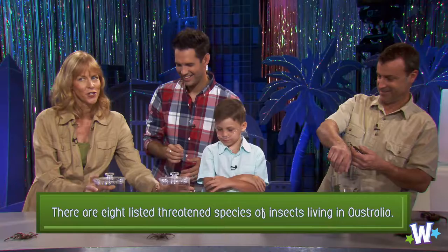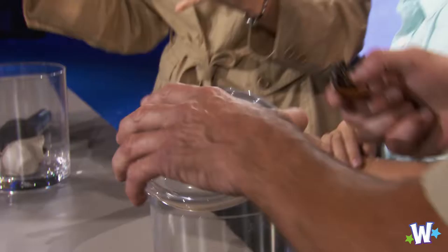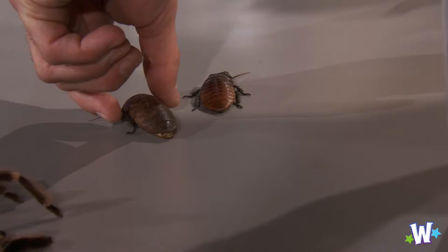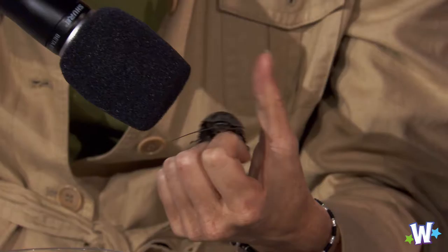We have some other interesting creatures too — they're cockroaches. They're called Madagascar hissing cockroaches. These are not the typical ones you see in the streets or in dirty restaurants. These are from Madagascar, which is an island off of Africa. They have no wings, so they don't fly, and they don't bite. Some people think they make great pets. But if you're quiet, let's see if we can hear them hiss. Listen to that — it's like one of those wind-up toys.